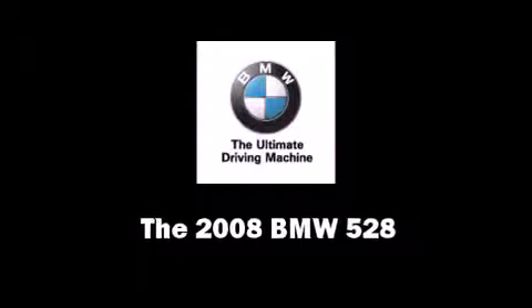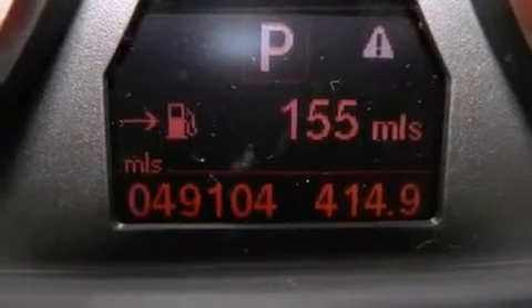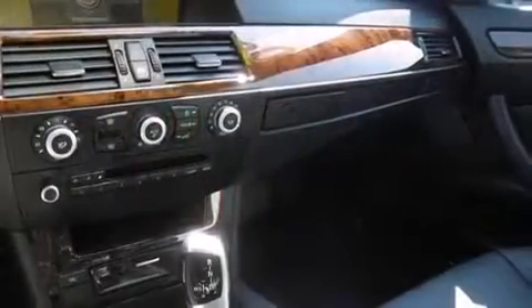The 2008 BMW 528. This four-door, five-passenger sedan has not yet reached the 50,000-mile mark. It features an automatic transmission, rear-wheel drive, and a three-liter six-cylinder engine.